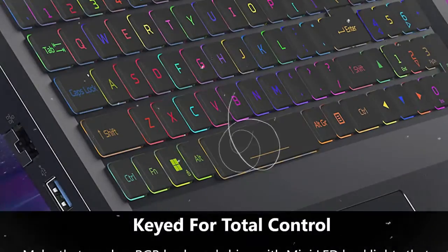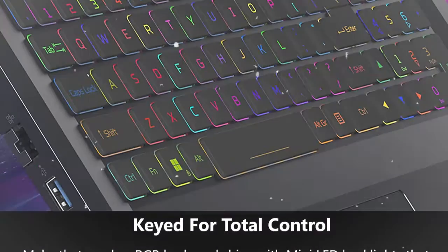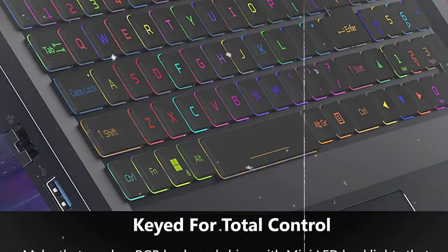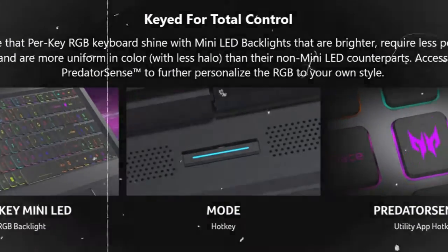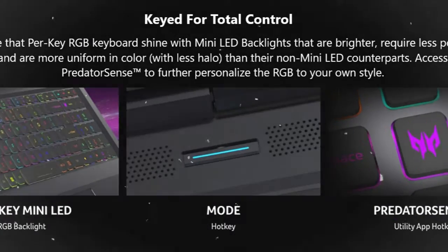The Acer Predator Helios 16 features a backlit keyboard with customizable RGB lighting, including per-key RGB backlighting. It has a 1.8mm key travel, anti-ghosting N-key rollover, and see-through backlit concave-shaped keycaps.